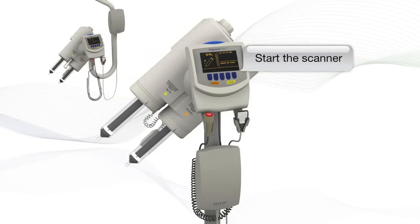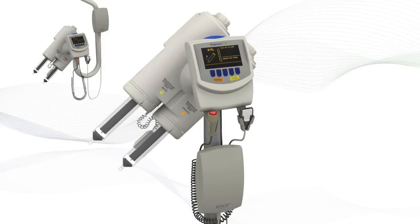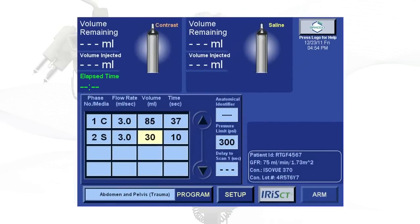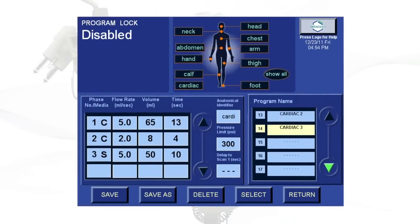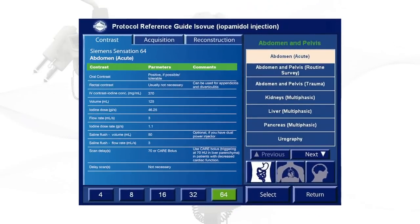Let's take a quick look at some of the key features and enhancements that make Empower CTA one of the most highly rated systems available. The easy-to-read screen lets you quickly set up and run any type of protocol — from a simple low-volume, low-flow-rate CT of the head to a complex cardiac study with multiple contrast phases followed by saline.